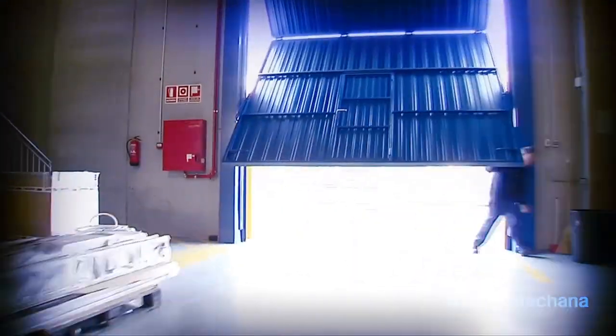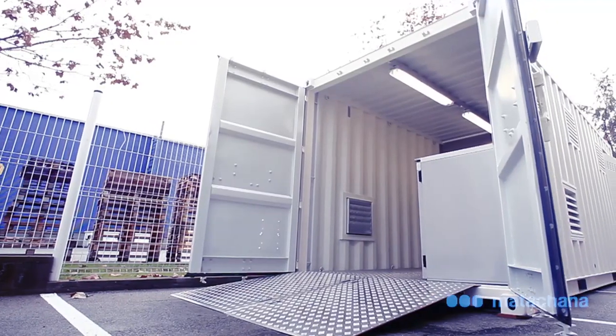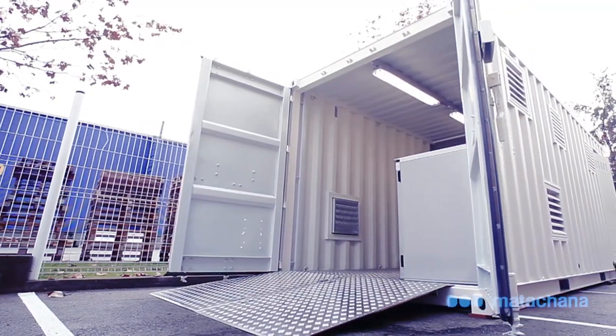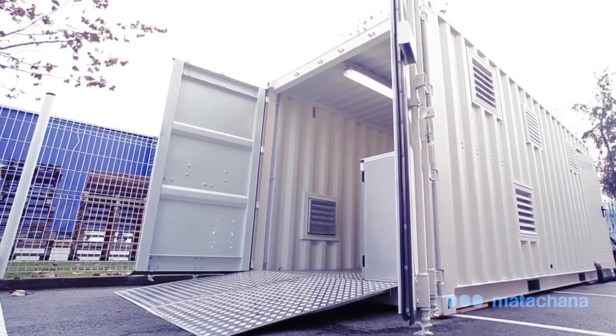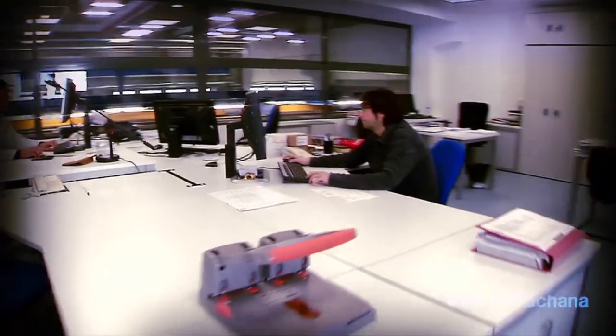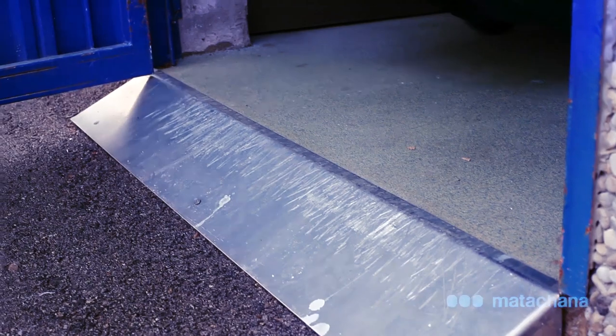In order to provide a solution to the waste management problem at hospitals, the company Matachana has developed a solution which consists of an infectious waste integral system, iWIS. The system is comprised of a small comprehensive treatment plant integrated into a 20ft maritime container with all of the equipment required for covering the needs of the process.